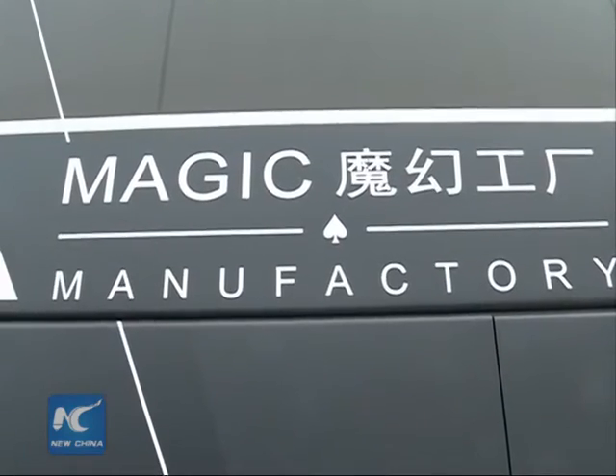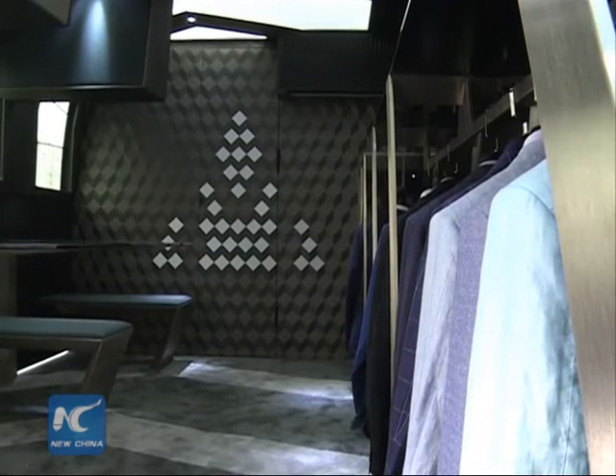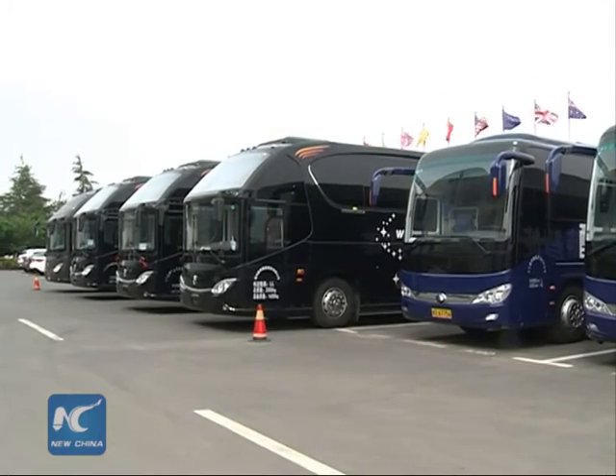Private customization company Red Collar has adopted a new way to measure a customer's shoulder, waist, arms, and legs. Customers just need to wear a disposable, tight-fitting suit and stand under a LED light.